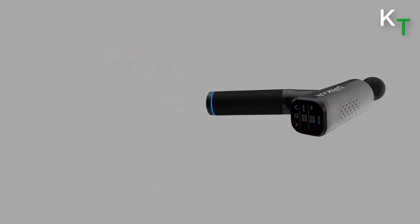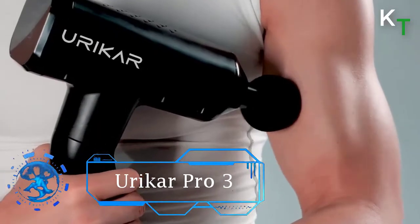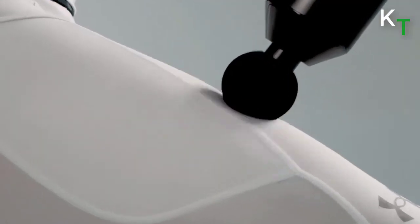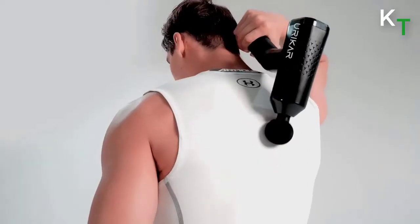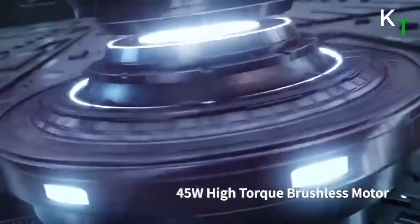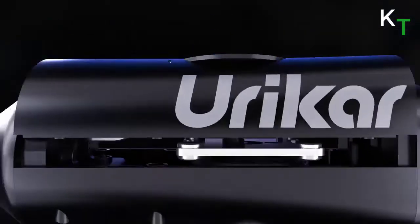Uricar Pro 3 uses a high-torque brushless motor equipped with quiet power technology, which quietly delivers up to 45 pounds of no-stall force and stimulates muscle groups to a depth of 14 millimeters. It quickly relieves muscle tension, promotes circulation, greatly accelerates muscle recovery, and brings deep level comfort. Uricar Pro 3 quietly delivers up to 45 pounds at 3,400 revolutions per minute high-speed percussion.